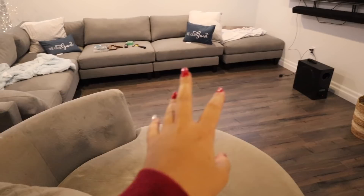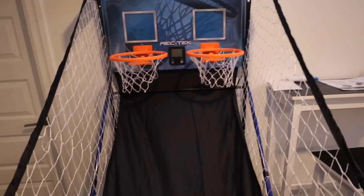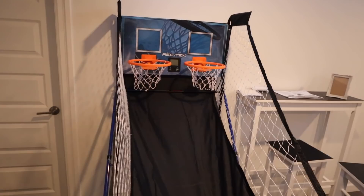This is what downstairs is looking like so far. We want to put a rug right there and then a table. We also got this — it was only $89 at Canadian Tire. It's like a two-person game thing. We thought it'd be fun when people are over, and you can fold it up and store it or bring it outside in the backyard because it's battery operated.